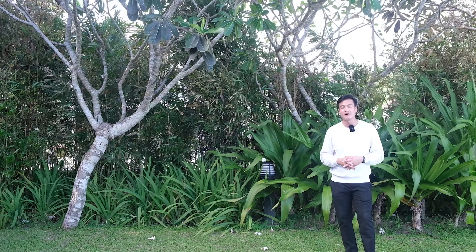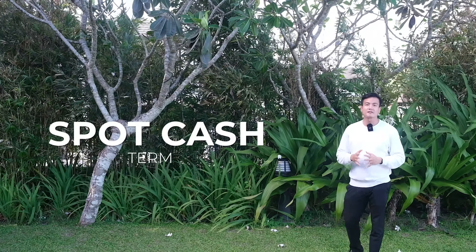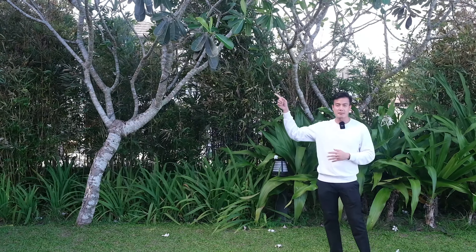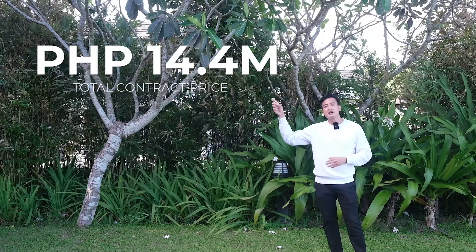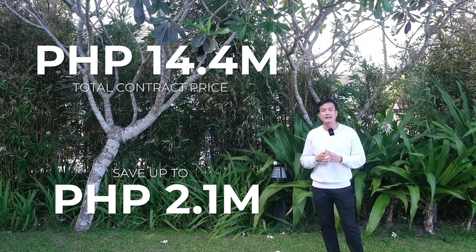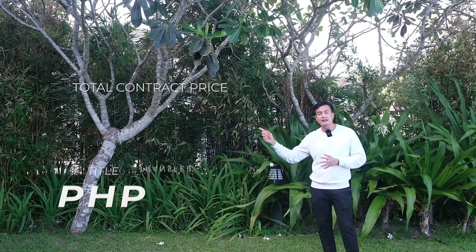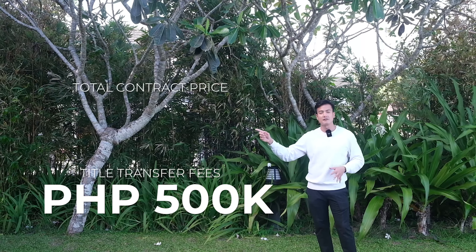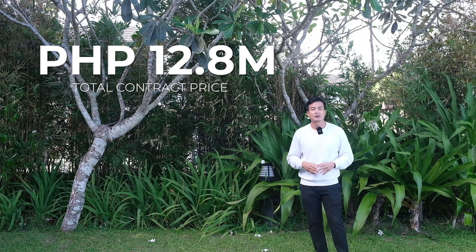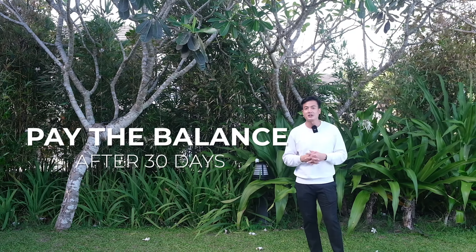The balance can be paid via bank financing, pwede ring via cash. For the spot cash term, you get 15% discount. So from a total contract price of 14.4 million, you get the discount and you save up to 2.1 million pesos — ang magiging TCP natin is 12.3 million. If we add the title transfer fees worth around 500k, magiging 12.8 million na lang yung TCP. After reserving na 25k, you can now pay the balance after 30 days.